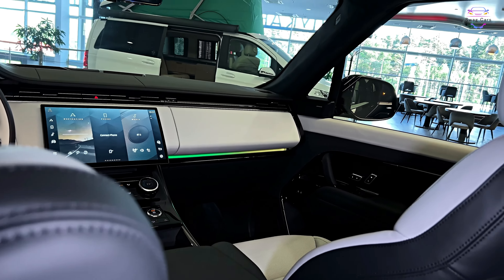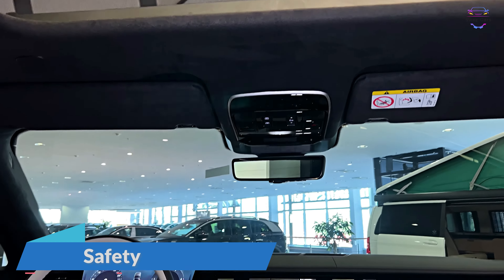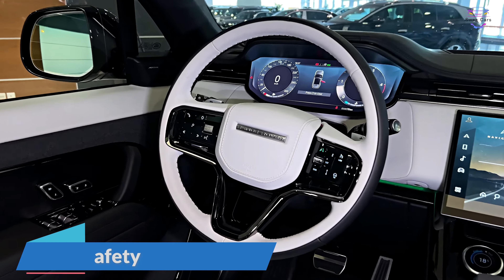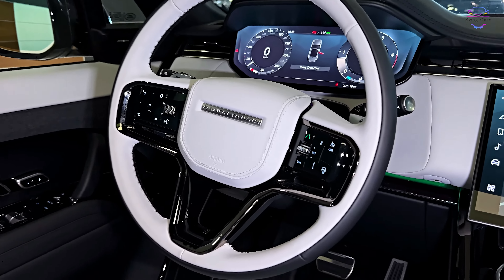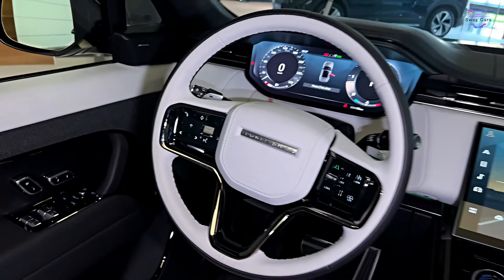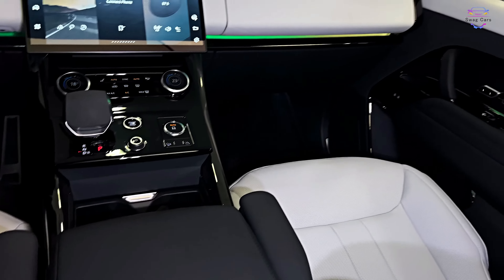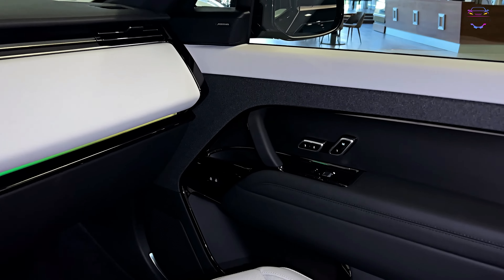When it comes to safety, the 2023 Range Rover Sport is equipped with an array of advanced features to keep you and your passengers protected. Adaptive cruise control, lane keep assist, blind spot monitoring, and emergency braking are just a few of the many safety features available. The optional driver assist pack adds even more advanced driver assistance technologies, making every journey safer and more confident.